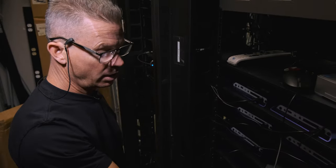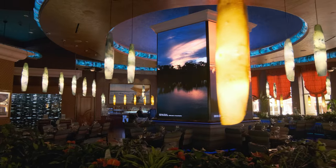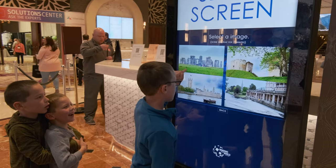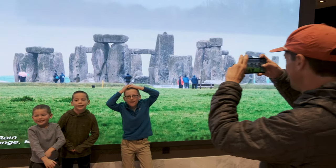We got started back in 2006. Our number one client at the time was the Peppermill — they were in the middle of a big expansion — and it started a whirlwind and a life-changing experience for me. Over the years, my team and I have filmed in over a hundred countries creating these beautiful images that we display on screens all around the property.